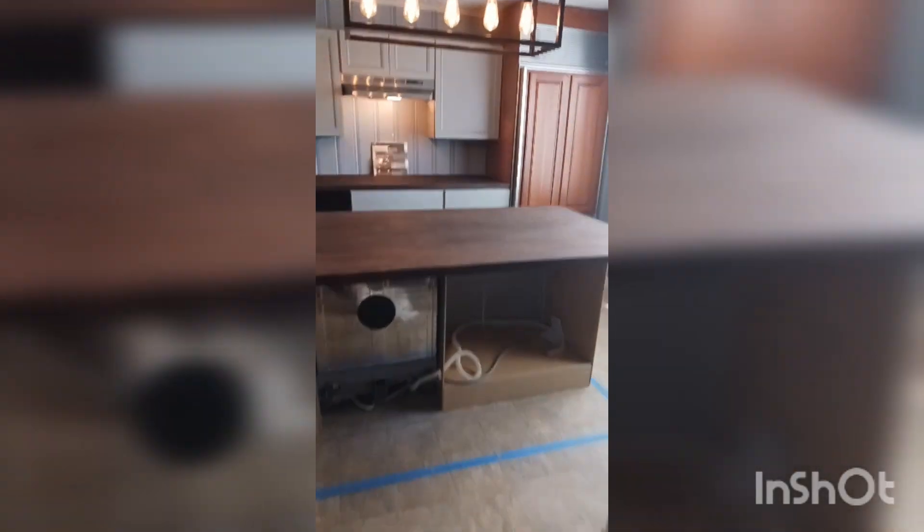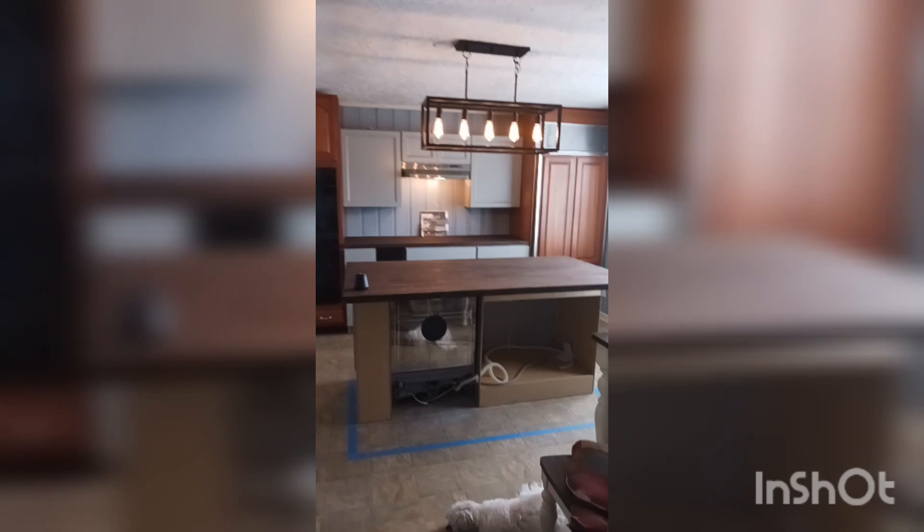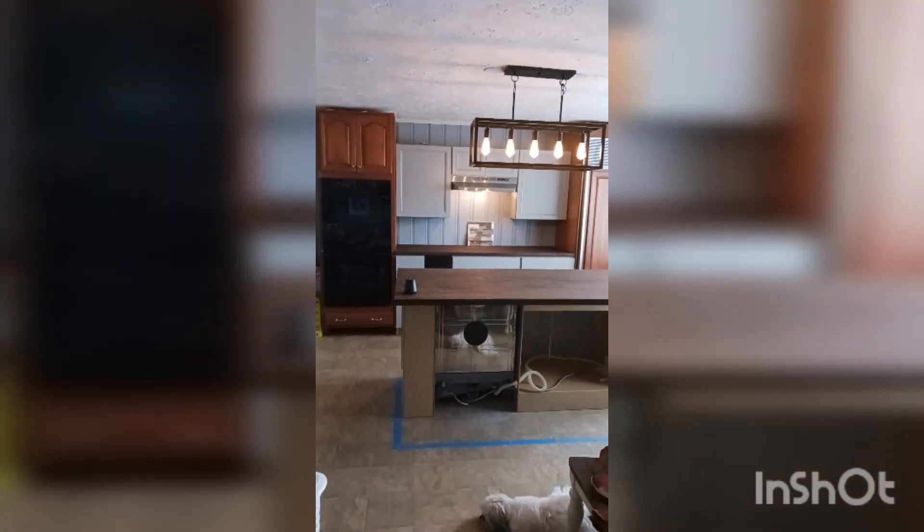My backsplash — oven will be going there, sink will be going there. Espresso butcher block countertops for the island. Put a dishwasher in there, hung our light. We don't have the back on the island yet, but Frank's going to get that right now. I can't wait to show y'all the end product — it's going to be beautiful when everything gets done.